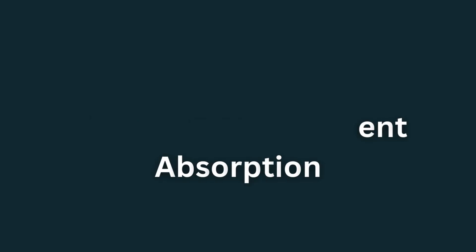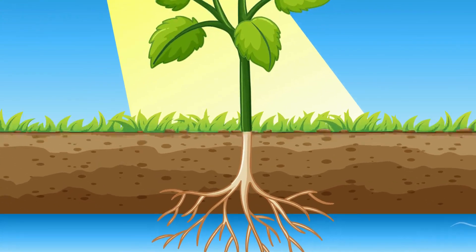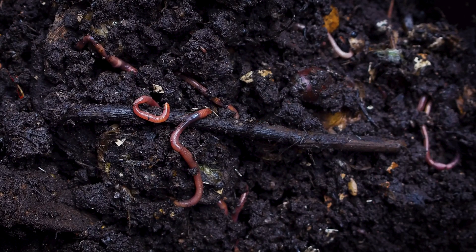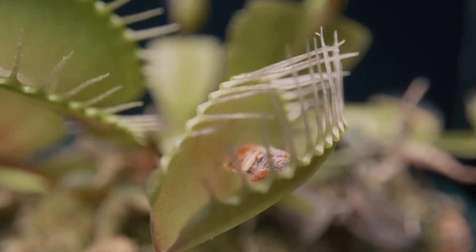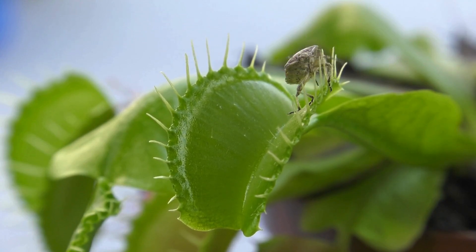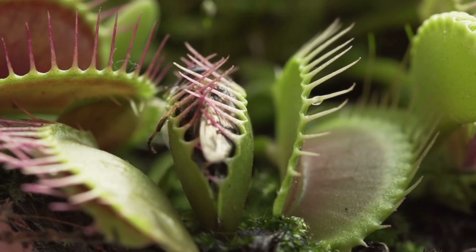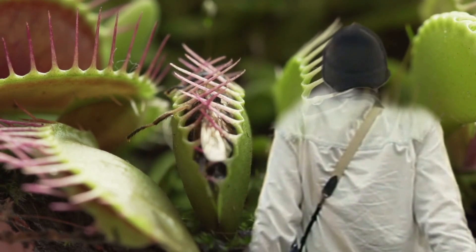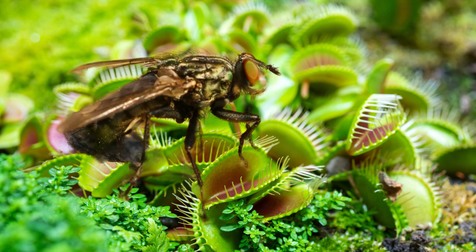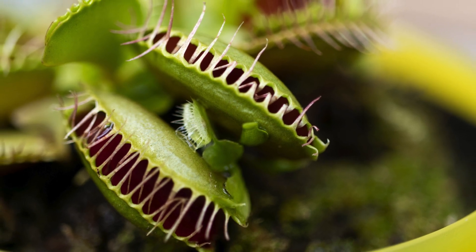One of the most remarkable aspects of flytrap biology is its carnivorous behavior. The plant relies on photosynthesis to produce the energy it needs for growth; however, the soil in its natural habitat lacks vital nutrients such as nitrogen and phosphorus. That is the reason why the flytrap has evolved carnivorous habits. When an insect stimulates the trigger hairs inside the trap multiple times, the trap shuts in just around one second. This rapid movement not only prevents small animals from escaping, but also minimizes the possibility of trapping dust or other useless objects. The inner surface of the trap, called the digestive gland, will then start to secrete an acidic fluid containing digestive enzymes.